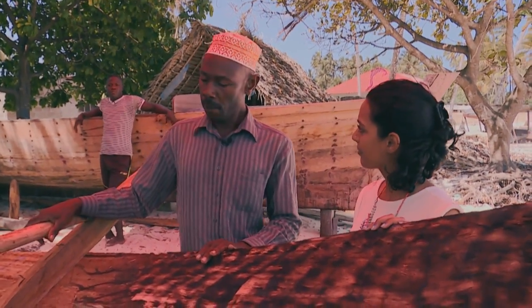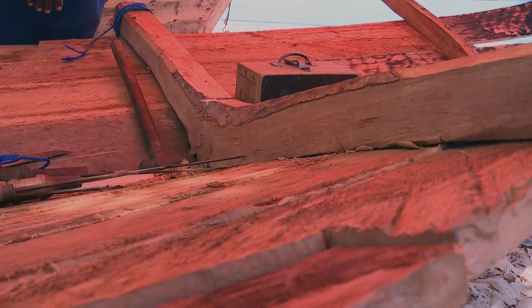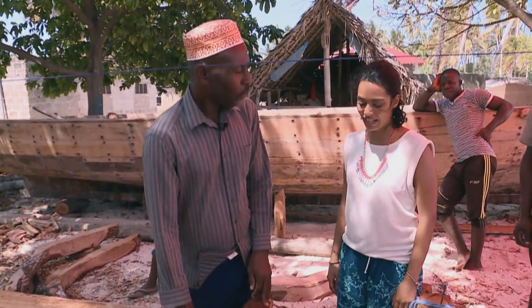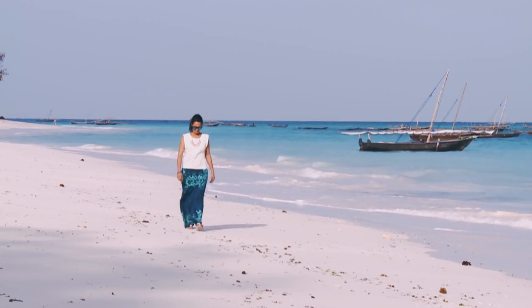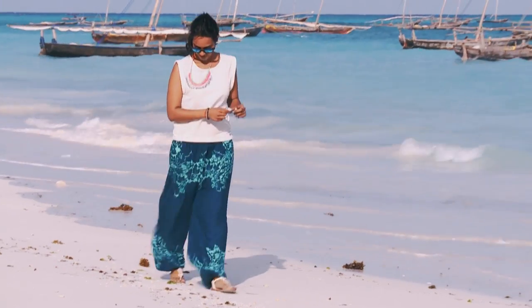Kriya asks why the wood is burned. The craftsman explains that when making the boat, the wood needs to be bent and twisted into the shape of the dhow. Burning makes it pliable enough to form the curves. Kriya thanks him warmly, remarking that building a dhow truly is an art.